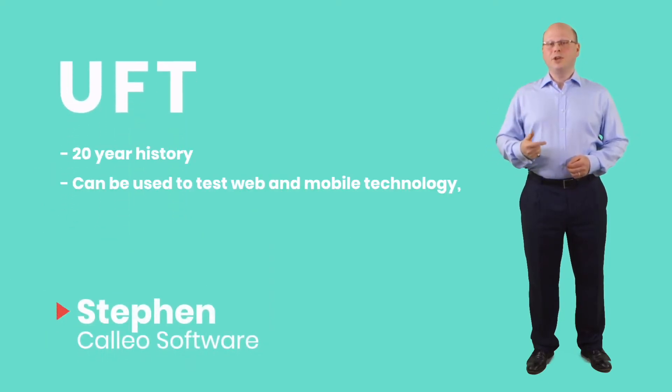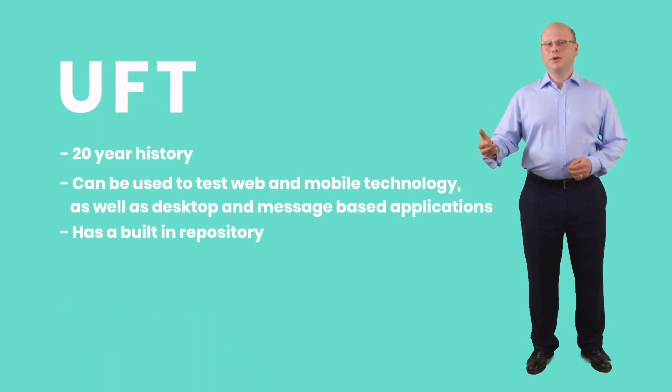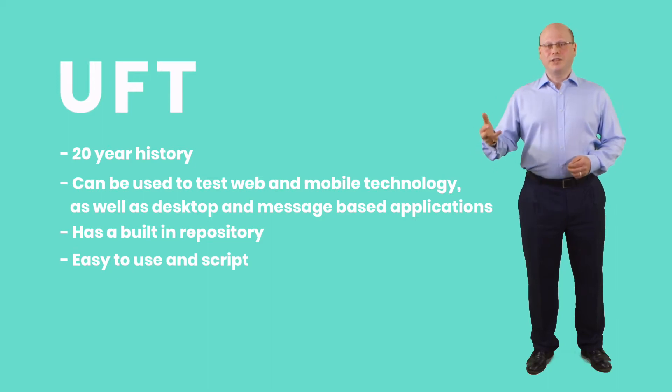Actually, I don't think I can keep doing this voice. UFT weighs in with an impressive 20-year history, can be used to test web and mobile technology, as well as desktop and message-based applications, has a built-in repository, and is easy to use and script.